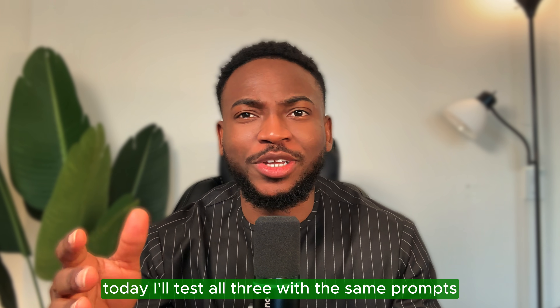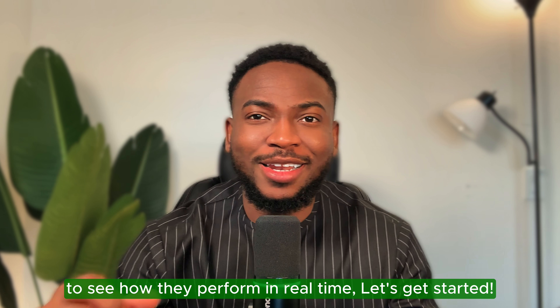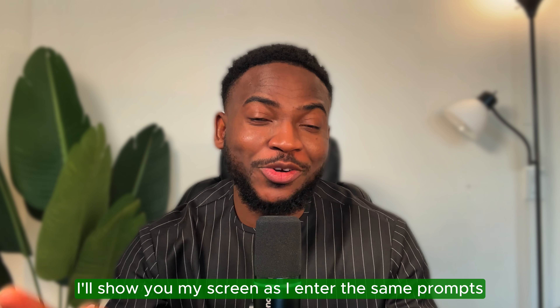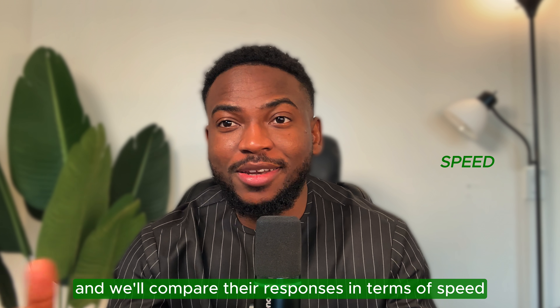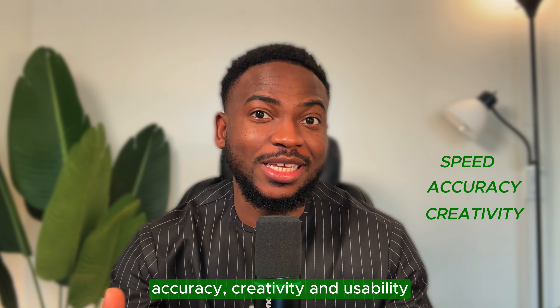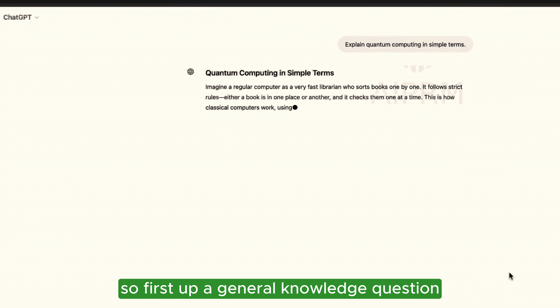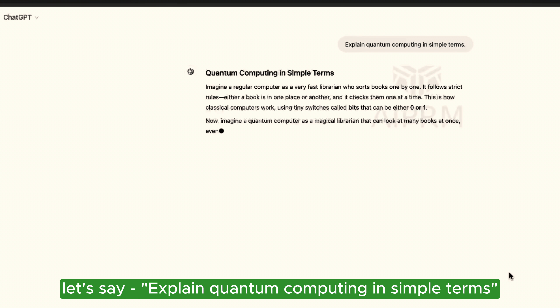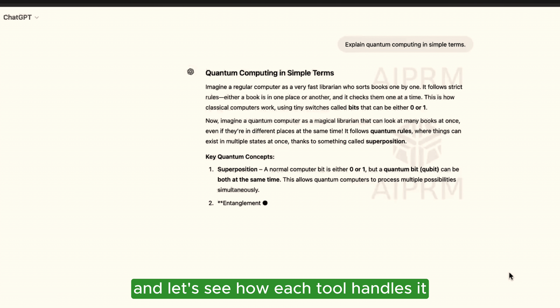Today I'll test all three with the same prompt to see how they perform in real-time. I'll show you my screen as I enter the same prompt into ChatGPT, Gemini, and DeepSeek, and we'll compare their responses in terms of speed, accuracy, creativity, and usability. First up, a general knowledge question — explain quantum computing in simple terms — and let's see how each tool handles it.